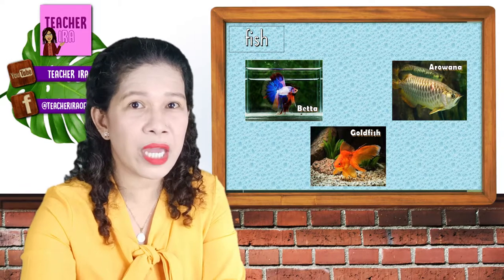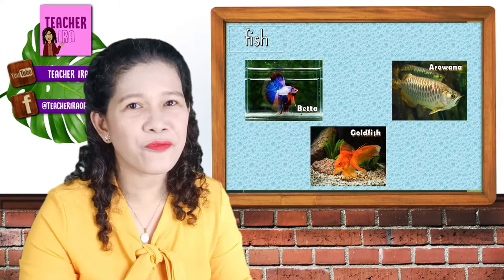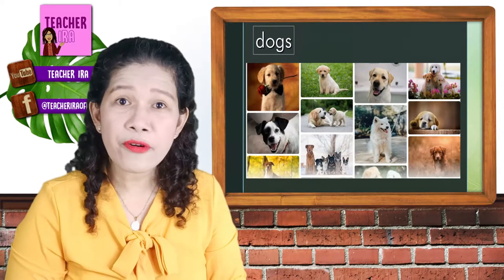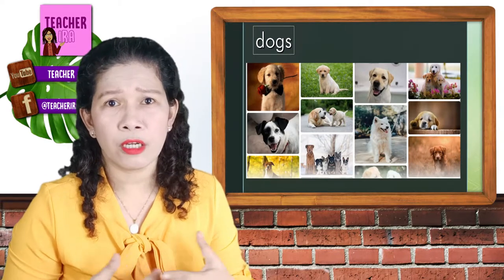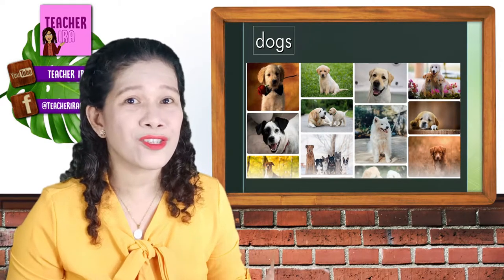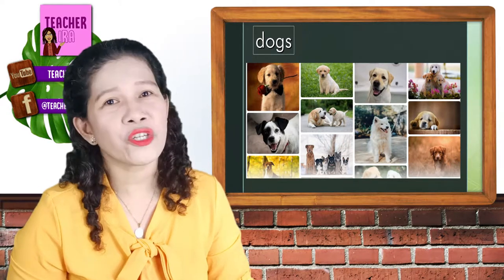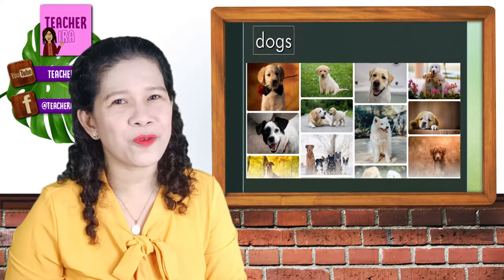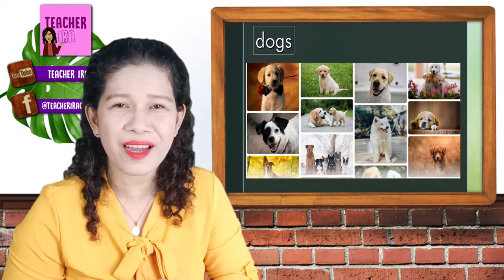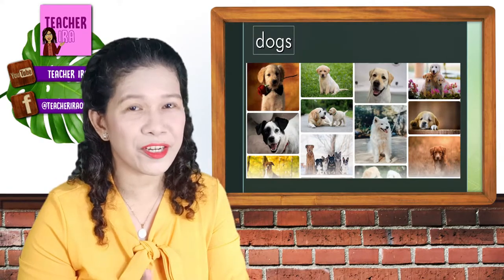Now let's go to the next set of animals in our line. Of course, they are called the man's best friend — the dogs. There are so many kinds of breeds for the dog. There are small ones like the Shih Tzu, the Chihuahua, and there are bigger ones like the Retriever and some other kinds of breeds. How about you? What breed of dog do you have at home? I have lots of Aspins at home and I am very, very happy with my dogs. I love them so much. They are giving me so much fun. Do you love your dogs too? They are considered pet animals.